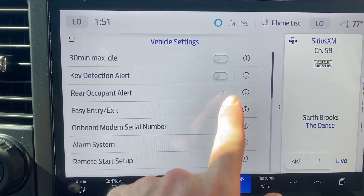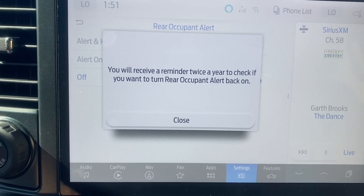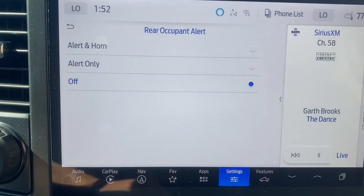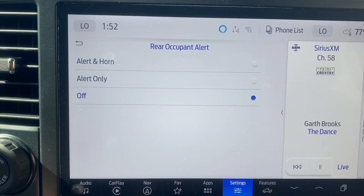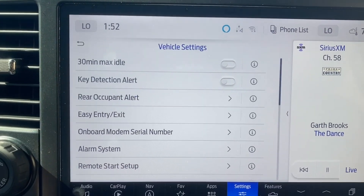Key detection alert — don't want that on. Rear occupant alert — this gets old after a while because there's going to be nobody in the back. The only person that's going to be in here is my very best friend, and she'll be in the passenger seat. No one else is going to be in the truck with me, so I don't have to worry about that whatsoever.